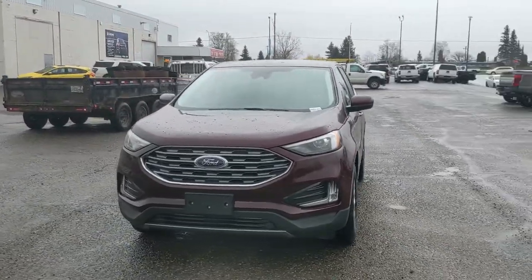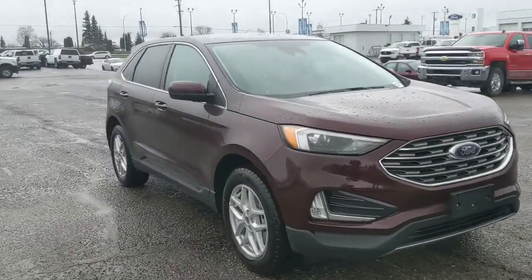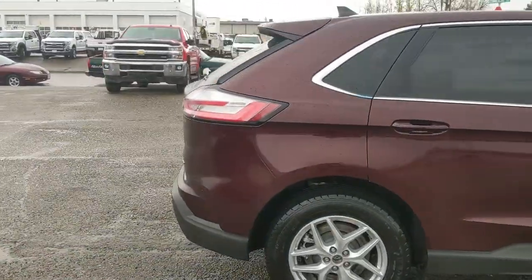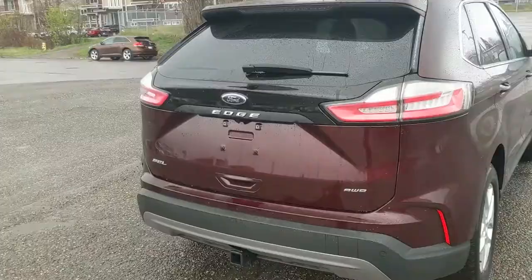Hello, this is Eric at Prince George Ford and we're taking a look at the 2022 Ford Edge in an SEL trim, powered by a 2-liter EcoBoost engine providing excellent power and fuel efficiency with all-wheel drive capabilities. Let's take a look inside.